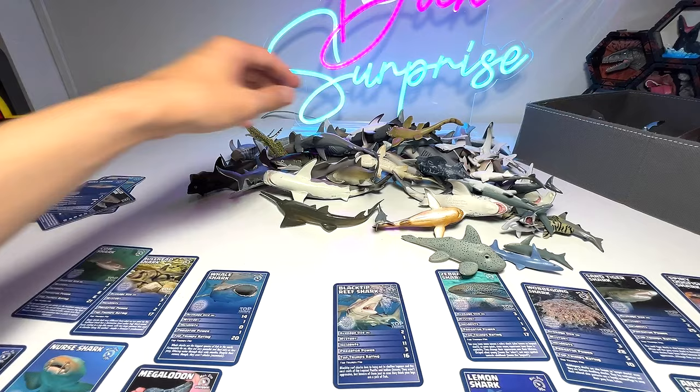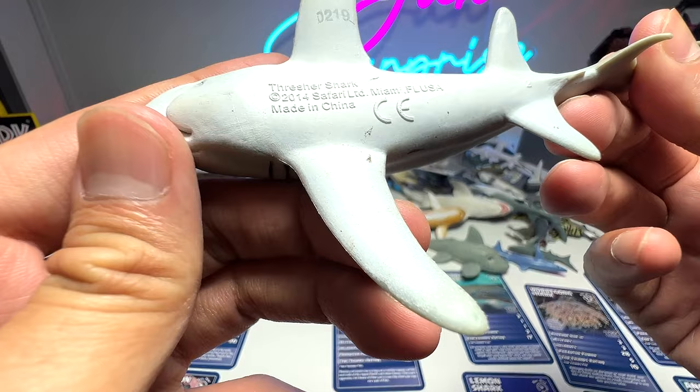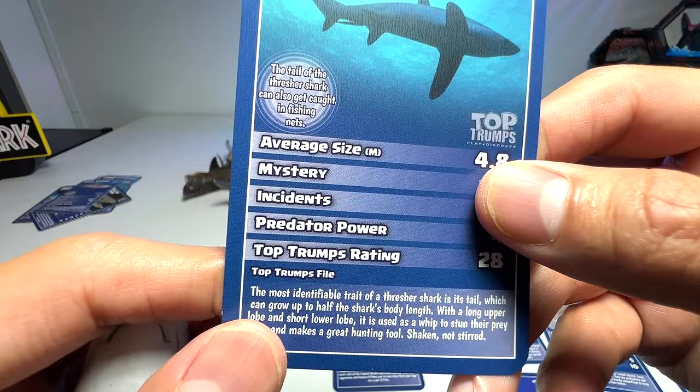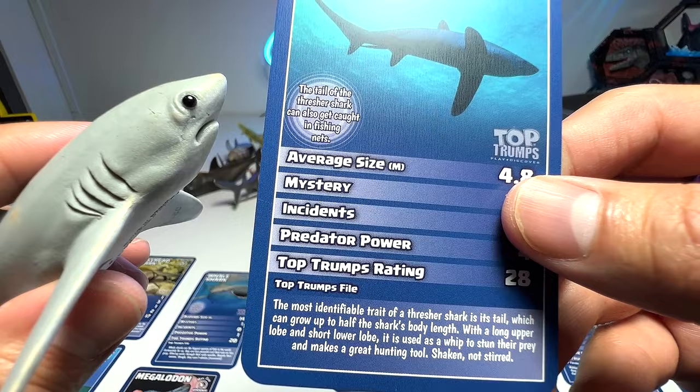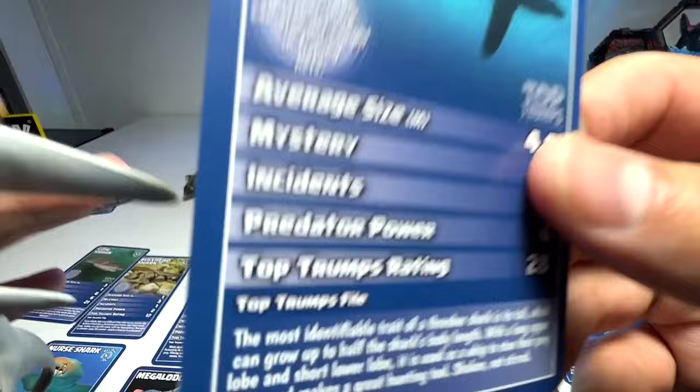Let me find one shark that I really like, which has got to be the thresher shark. It has a very long tail that it can actually use to whip out at its prey. This is a 2014 Safari Ltd figure. The card says: the most identifying trait of a thresher shark is its tail, which can grow up to half the shark's body length, with a long upper lobe and a short lower lobe. It is used as a whip to stun prey — a great hunting tool.